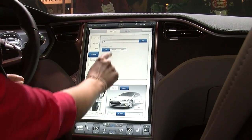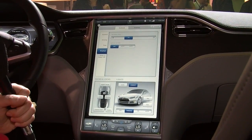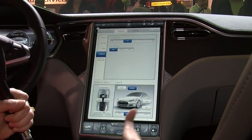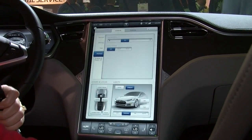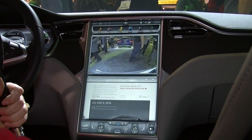All sorts of things we can do from this touchscreen. You'll see that the cockpit of the car is really free of buttons and wheels and knobs. And what NVIDIA does for us is really allow us to offer this seamless experience for our customers, and it just matches so well with what we're trying to do here with Model S.